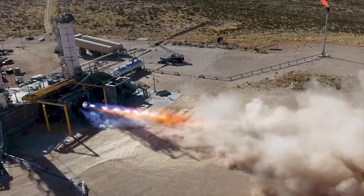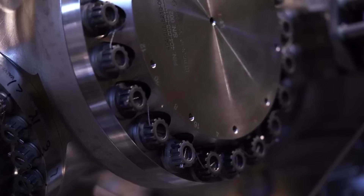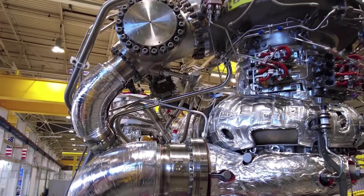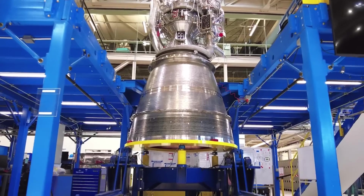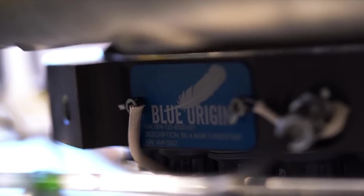Either way, when Vulcan does lift off, it will be a very big moment for this engine. If the test goes perfectly, then we can expect Blue Origin to continue to ramp up production. However, if the test experiences an anomaly related to the BE-4 engines, it would cause big delays for Blue Origin as they figure out exactly what happened and how to make sure it doesn't happen again.